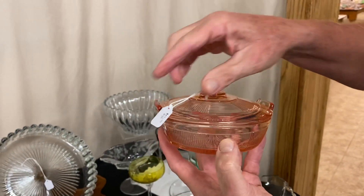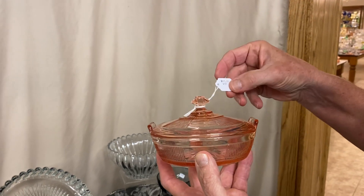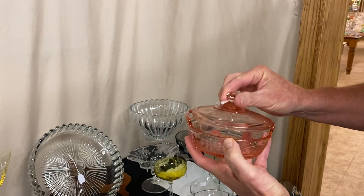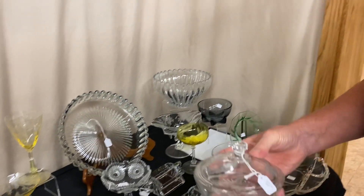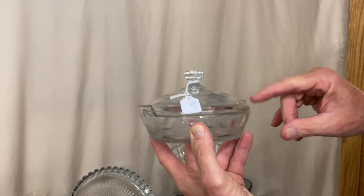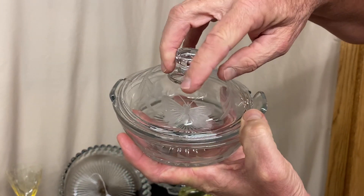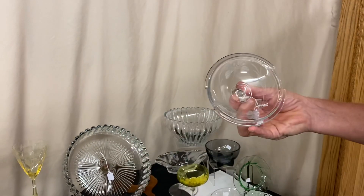Pleat and Panel lemon dish and cover in Flamingo — this is nice flamingo in here, it's not orangey at all. It's priced $65 before the discount, marked in the center of the bottom, good condition. To go along with that one, if you like lemon dishes, here's a Revere lemon dish with a nice little cutting on the base, a little cutting on the top, and the cutting on the top also has a butterfly cut on it. It's priced $35, marked in the center of the bottom.